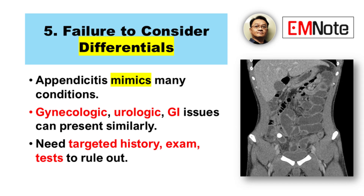You need a targeted history, a really thorough exam focusing on potential mimics — like pelvic exams in women or testicular exams in men, if indicated — and using the right tests to investigate those other possibilities. Getting other specialists involved is important too. In unclear cases, involving surgeons, radiologists, perhaps gynecologists early, can significantly improve diagnostic accuracy.